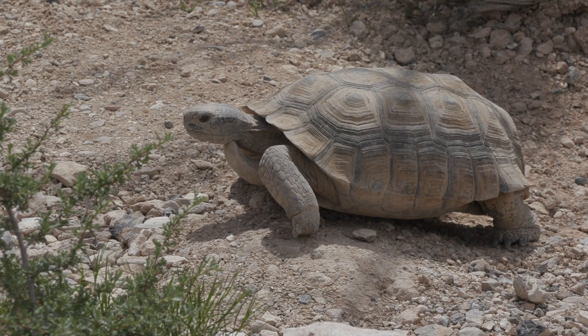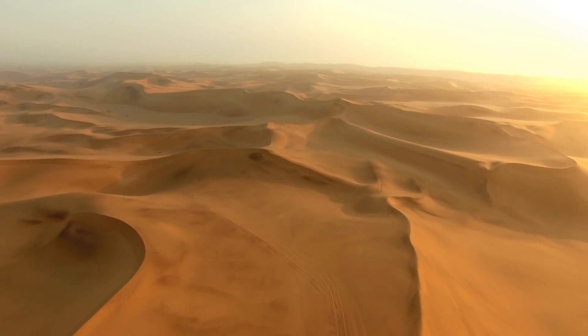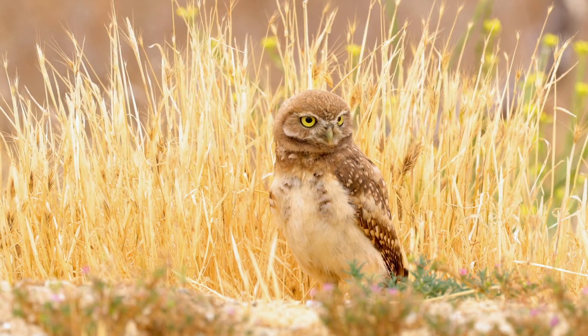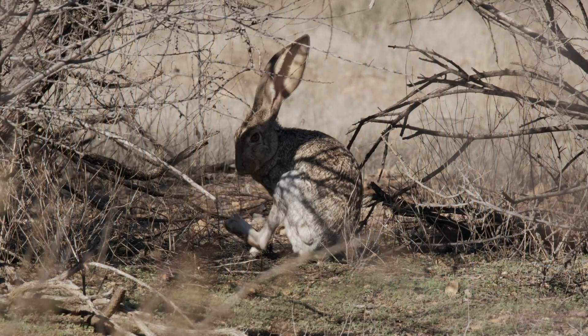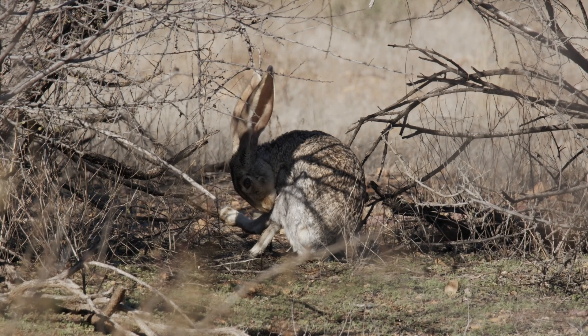Isn't it amazing how these animals can live in such harsh environments? They teach us important lessons about resilience and survival. Remember, every animal has its special role in our ecosystem.